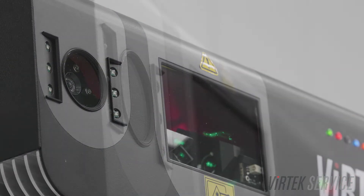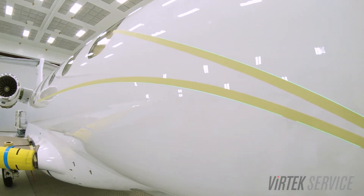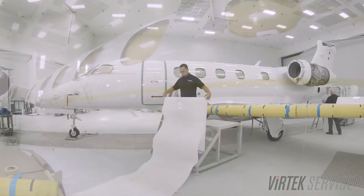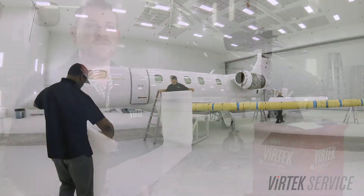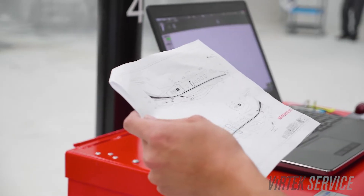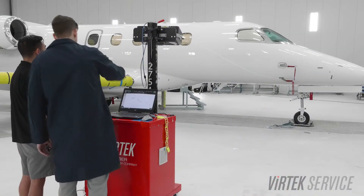Embraer has purchased Virtec's latest projection system, which has an integrated vision system that enables them to take their 3D data and project it directly on the aircraft to eliminate the use of templates. The aircraft behind me doesn't have any digital data right now, so we're here to help Embraer convert 2D information into 3D so that they'll be able to take this paint scheme and reproduce it on future aircraft.